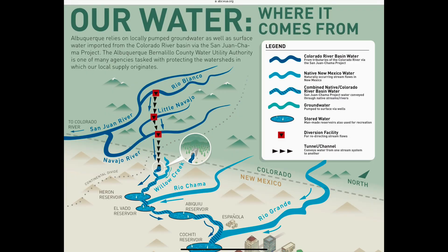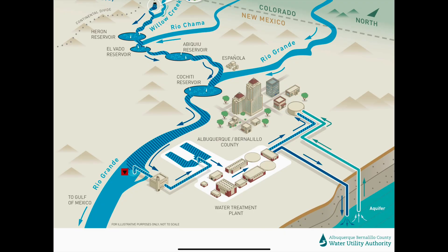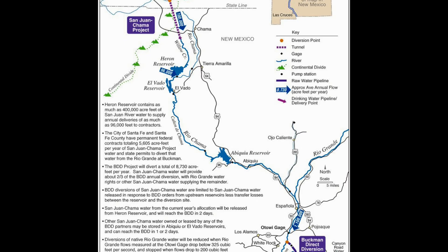The San Juan Chama drinking water project, in 2008, allowed Albuquerque to drink treated surface water for the first time. Prior to the project's inception, Albuquerque relied solely on underground aquifer for its drinking water needs. Since 2008, the project has delivered more than 100 billion gallons of surface water. This water is purchased in perpetuity from the federal government and imported from southern Colorado under terms laid out in the 1960s.